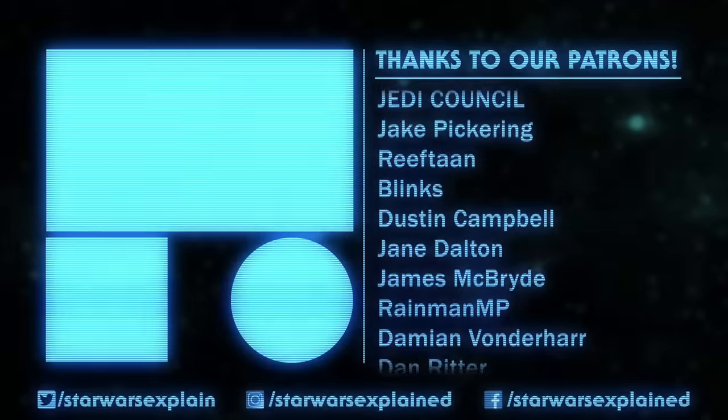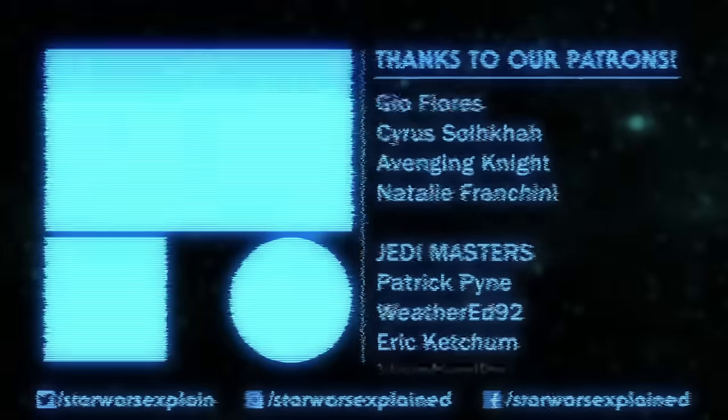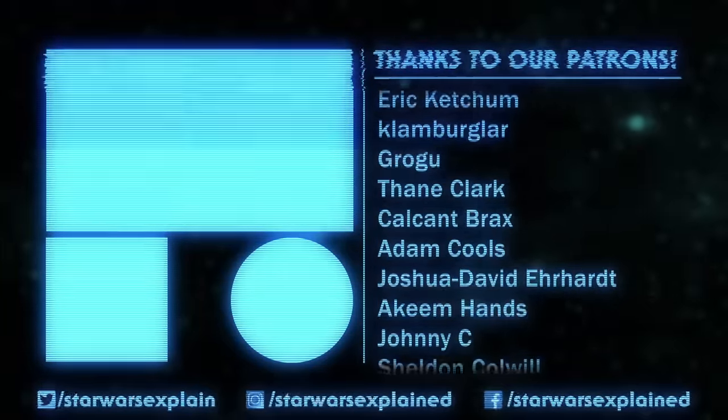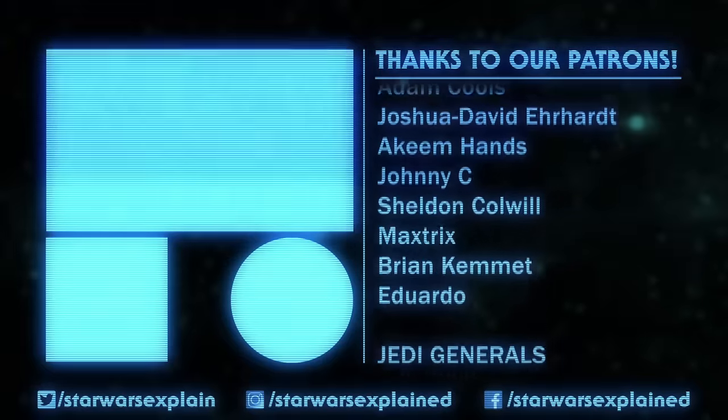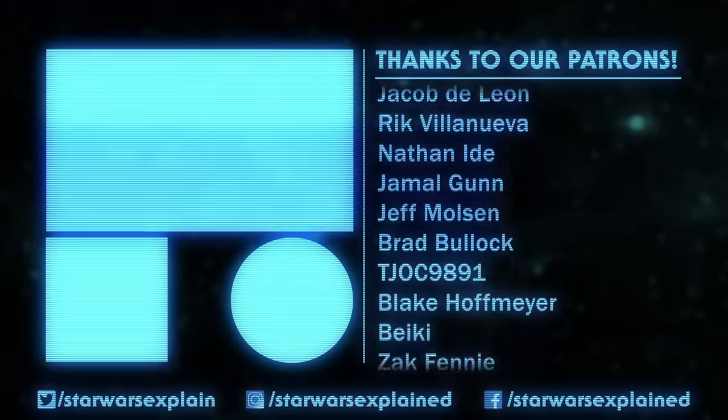And that's everything I caught in the entire series. Let me know what I missed in the comments. If you haven't already, please like this video, subscribe to the channel for even more Ahsoka coverage, follow us on our socials, and consider checking out our Patreon page. As always, thanks for watching, and may the Force be with you.